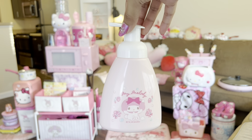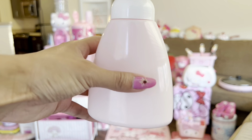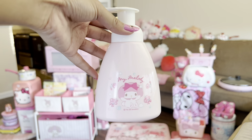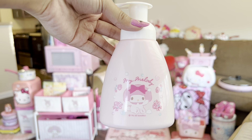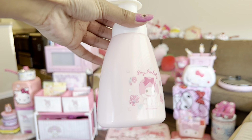It's time for the beautiful My Melody soap dispenser. It's all pink, of course. I got this off of Mercari. I put this in my bathroom — or actually, now it's in my kitchen. It used to be in my bathroom. So cute.